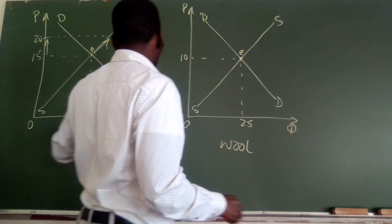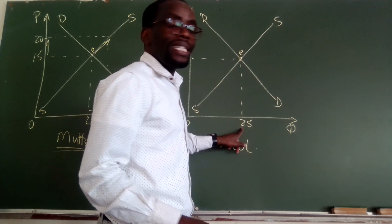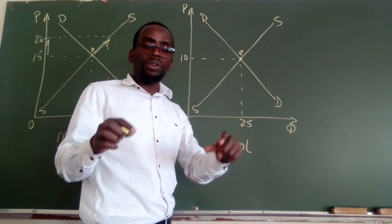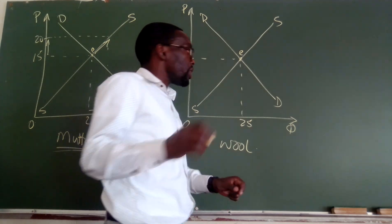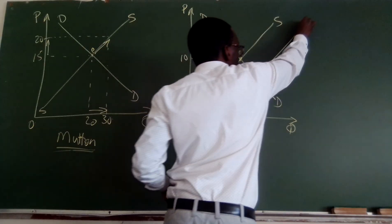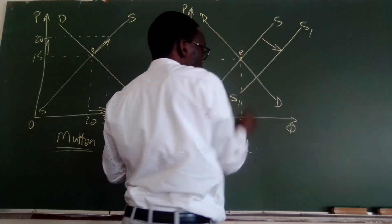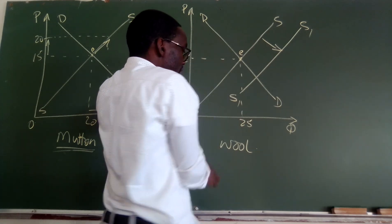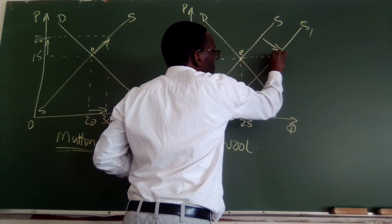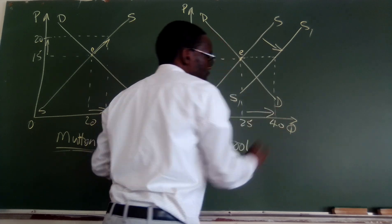If the price of mutton goes up, then it means the quantity that is being supplied of wool is also going to go up, because these products are taken to be complements. So, it would mean that the supply of wool is also going to shift to the right, forming a new supply curve that I'm going to call S1. And at S1, the price of wool has remained unchanged at 10 rands, but it would now mean that the quantity of wool that is going to be supplied now is going to increase to 40.